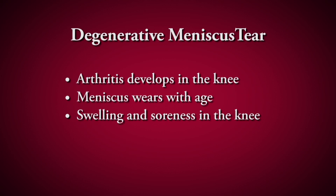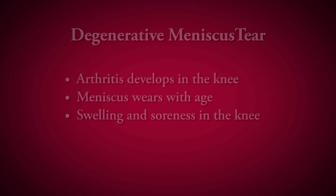The other is more of a degenerative tear. Something that happens over time — as you start developing arthritis in the knee the meniscus also wears down, and what people will notice is swelling and just an achy type pain.